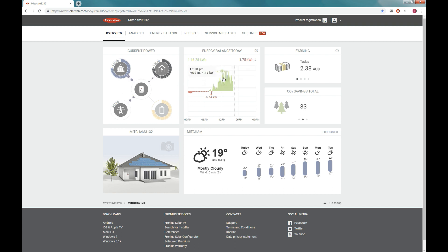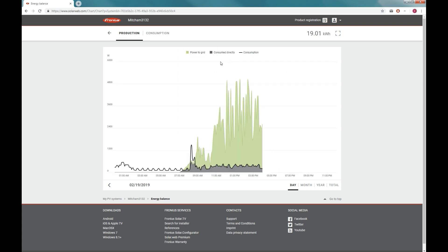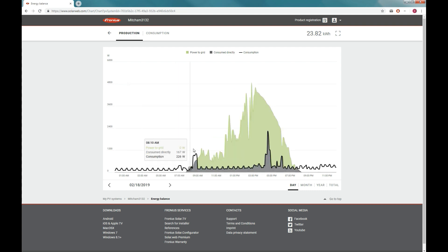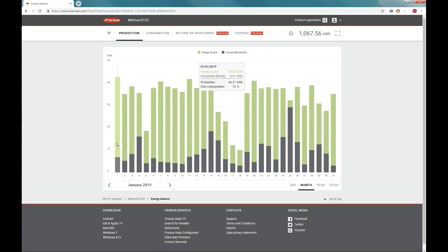A lot of people asked me how much sun or how much energy I get in the summer. In Melbourne, our summer is from December to February. If I show you my graphs, typically on a sunny day with no cloud cover, probably 30 degrees, I'm probably getting about 40 kilowatts — I'd be lucky to get over 40 kilowatts, but around that high 30s and 40s would be a typical summer day.